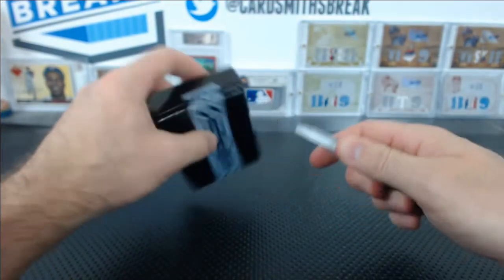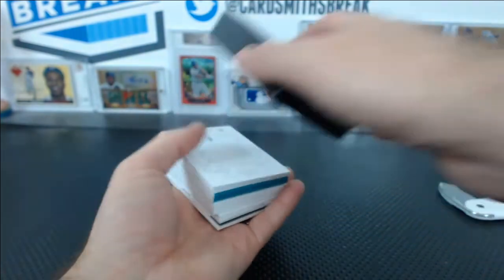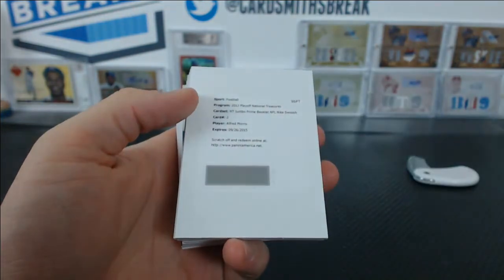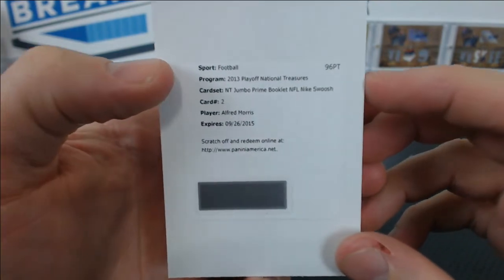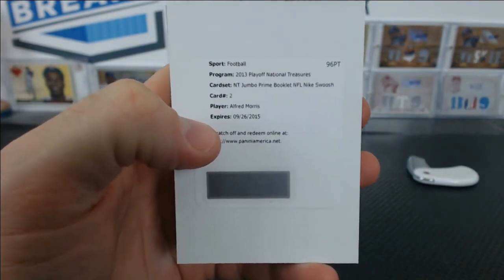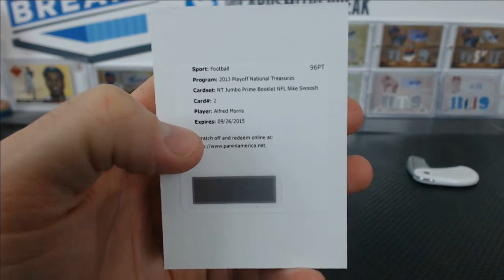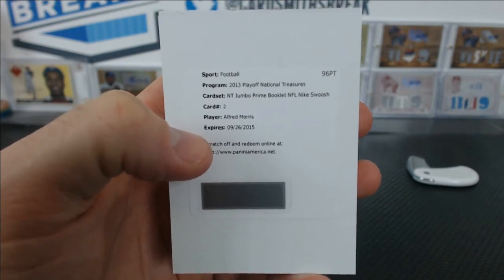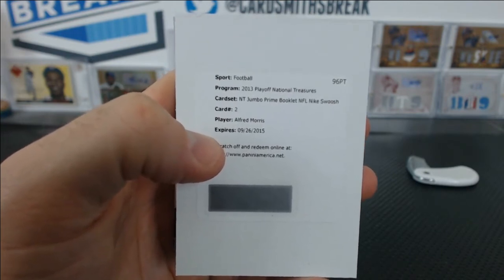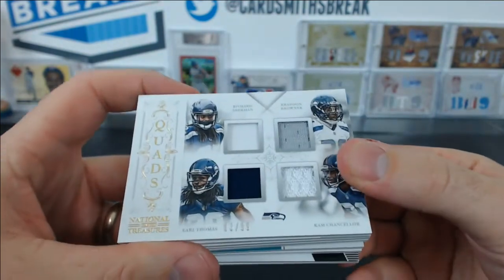Shield — there's got to be something big in this box. Booklet — shield booklet, maybe. CJ Spiller to 99. NT Jumbo Prime booklet — NFL Nike swoosh — Alfred Morris. Swoosh booklet! I wish we had the real booklet, the real deal. Corey S with the Redskins — Alfred Morris Jumbo Prime booklet, NFL Nike swoosh, 3 of 99. That would have been so much better if we saw the real thing, but it's still a swoosh, any way you slice it.